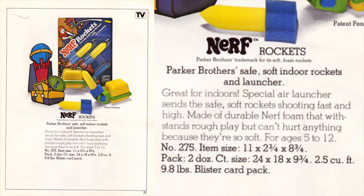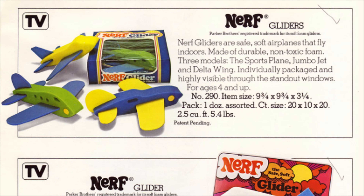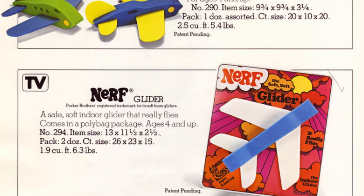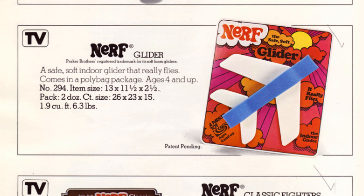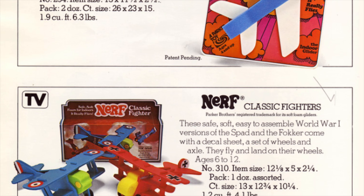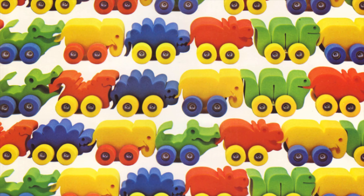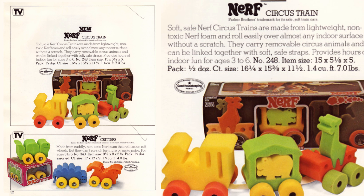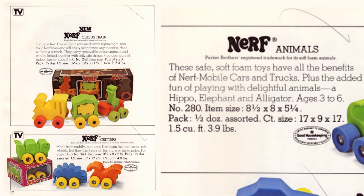Nerf Rockets. Look at that. I lied — we're already into foam blasting. Parker Brothers safe, soft, indoor rockets and launcher. We've also got a few different types of Nerf gliders. They're safe, soft airplanes that fly indoors. A few different colors and options here, and a little packaging differences too. You've even got some Nerf classic fighters — animals, critters, and a circus train. These were ones that you could put together as a little circus train or just have them rolling around on their own. Eat your heart out, Hot Wheels or Nerf Nitro — you got beat by critters.